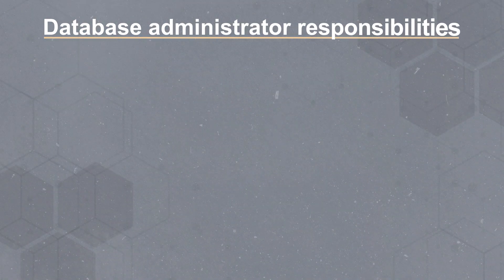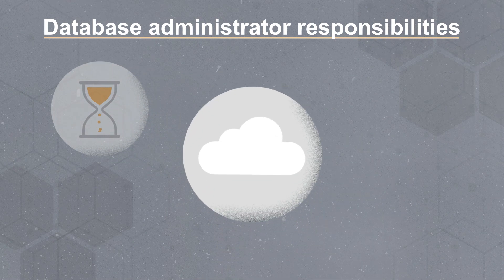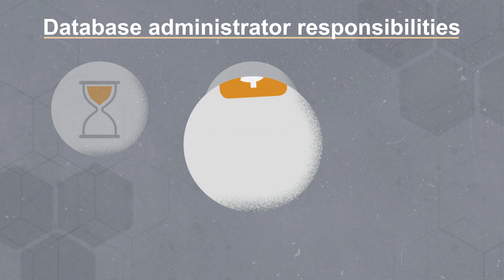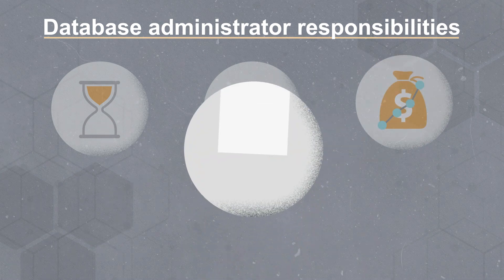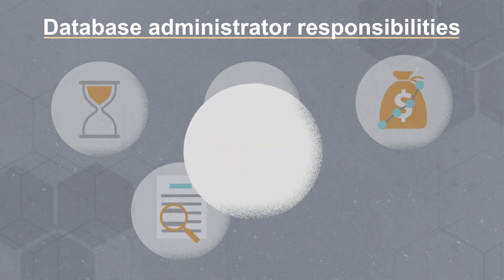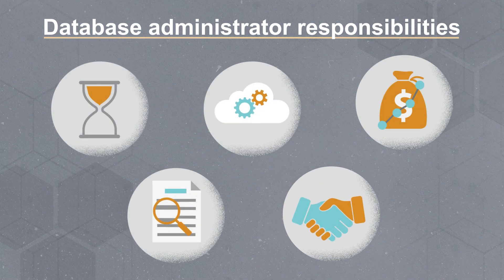Migrating to the cloud will also change the database administrator's role and responsibilities. Especially in database as a service environments, the DBA will spend less time doing routine platform management, focus on optimizing databases to support application needs, track cloud database costs to avoid budget overruns, monitor vendor compliance with service level agreements, and coordinate with the vendor on provisioning, backups, patching, and more.